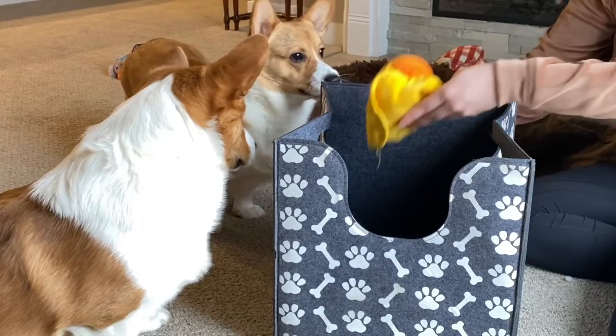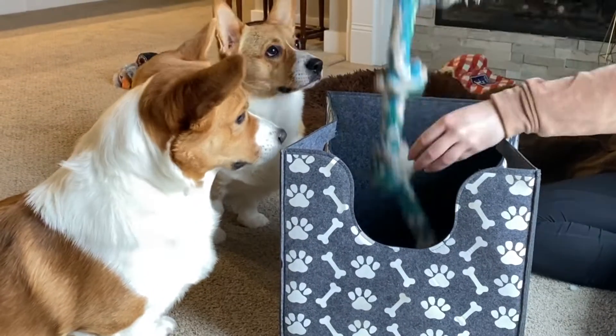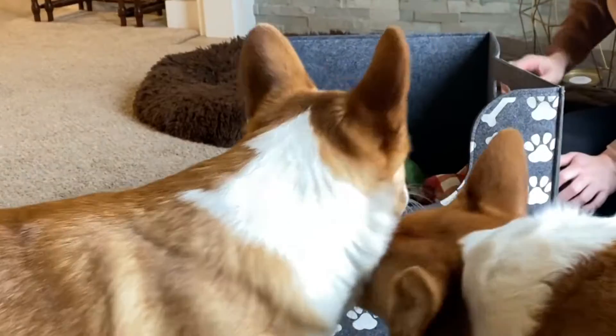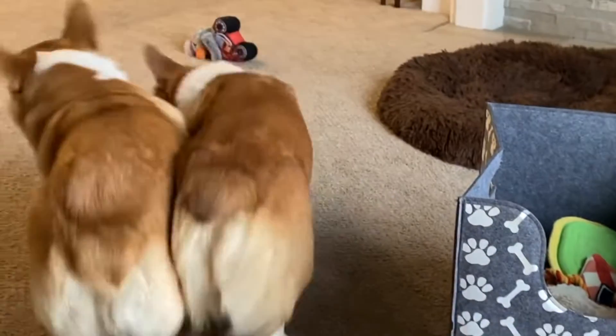It's so nice to finally have one easy to find spot to fit all of my dog's toys that also looks great with my decor. And my dogs love it — they can easily access all of their favorite toys right from the bin.